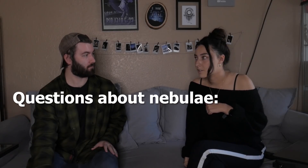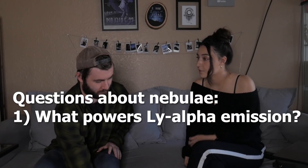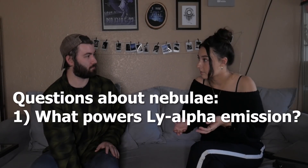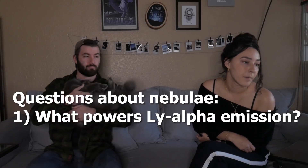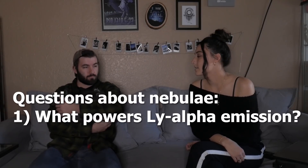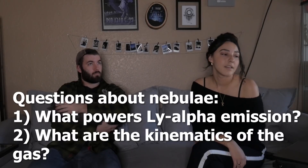The big questions that surround these nebulae — there are two of them. The first one is what's powering the Lyman Alpha emission. If you're going to have all these hydrogen atoms with the electron in the first excited state, you've got to have something putting energy into them to do that. The second big question is how is the gas that's emitting moving? What are the kinematics of the gas — is it flowing into the galaxy, getting spewed out, just chilling there, or rotating?